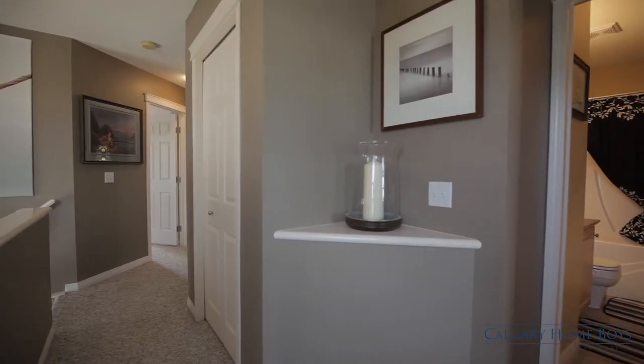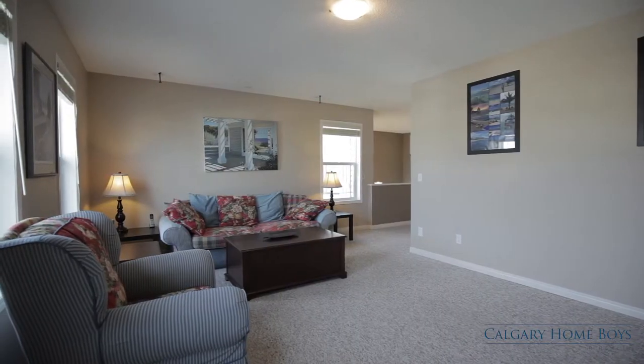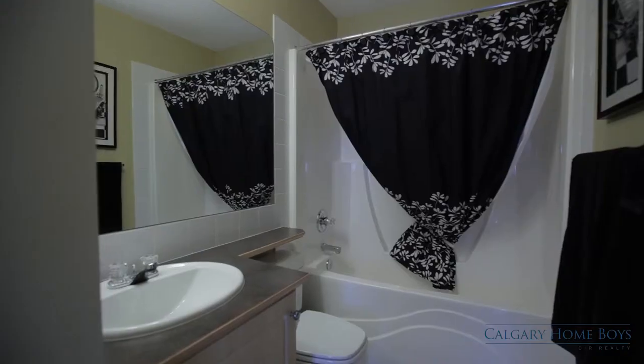Just around the corner is your spacious bonus room featuring custom built-in shelves. Stay in with loved ones for movies and game nights.